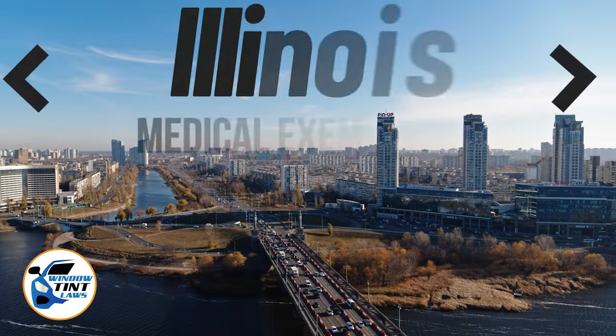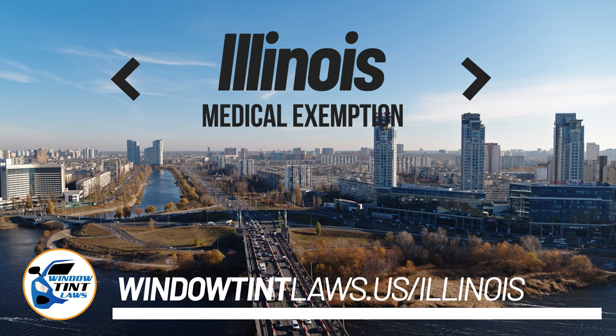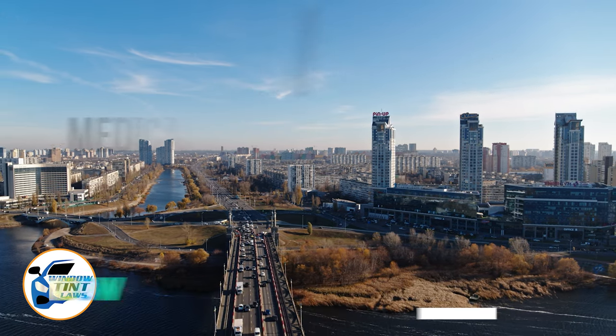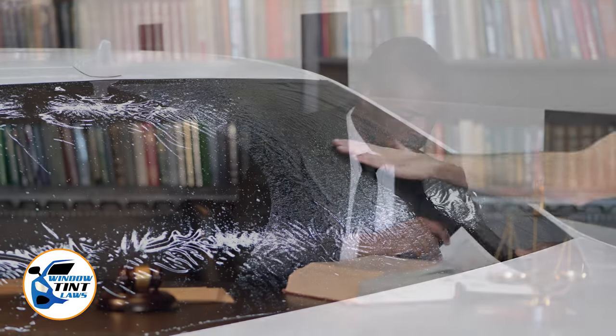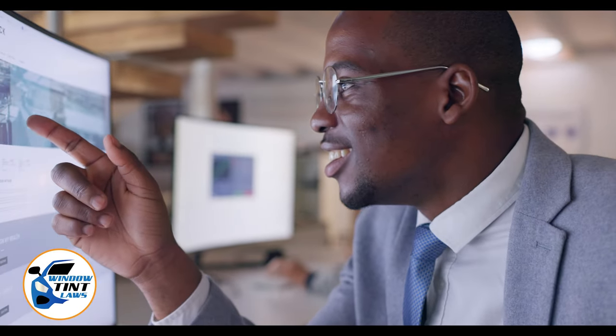Illinois has established window tinting regulations to enhance road safety. However, individuals with specific health conditions may find these regulations limiting. A medical exemption permits the legal use of darker window tints, and we're here to guide you through obtaining this exemption. Begin by acquainting yourself with the window tint laws and exemption criteria specific to Illinois. Regulations vary by state, including permissible levels of tint darkness and reflectivity. For the most current and accurate information, a visit to windowtintlaws.us is recommended.